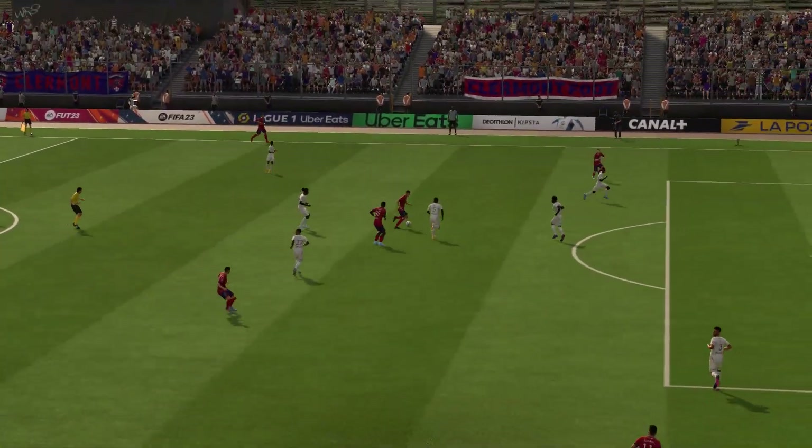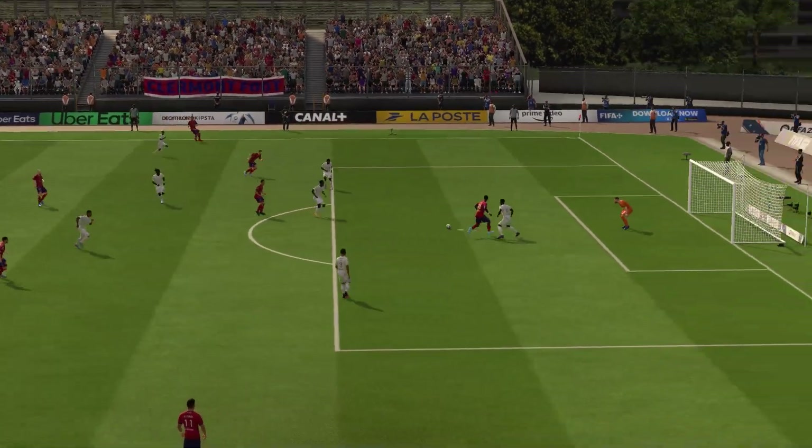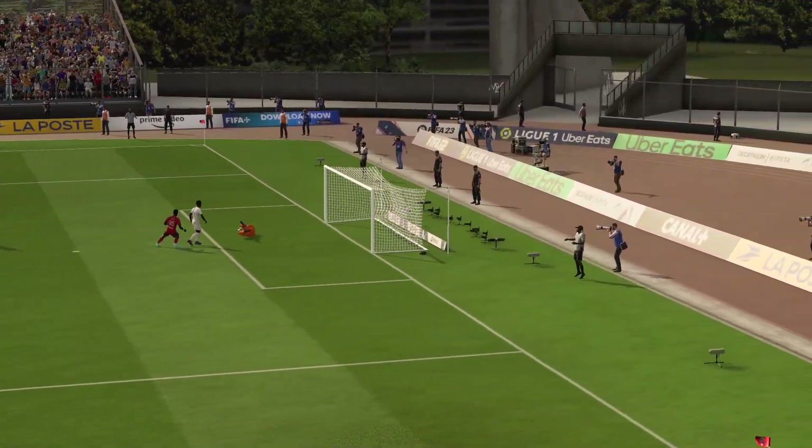Just look at his strength here. He holds off the challenge, keeps his balance, and finds the back of the net. It's a wonderful goal.